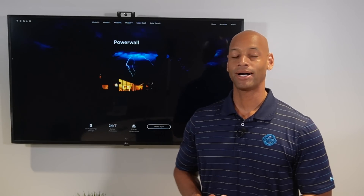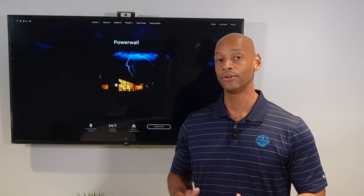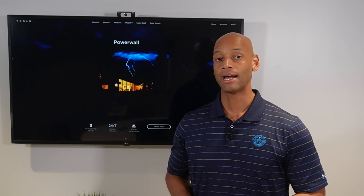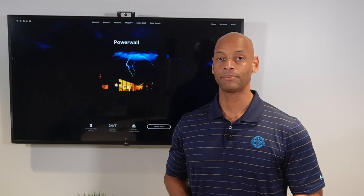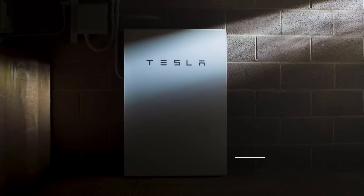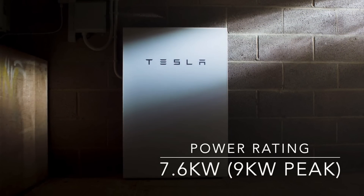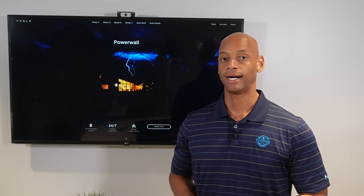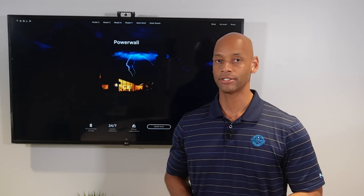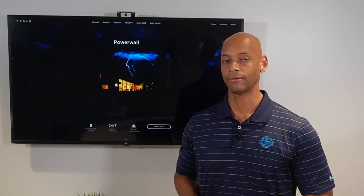First up is the popular Tesla Powerwall — the newly upgraded Tesla Powerwall 2 Plus. In terms of power rating, the Tesla Powerwall 2 Plus has a continuous power rating of 7,600 watts and a surge rating of up to 9,000 watts. That is a lot of power out of a single battery, but not quite as large as the Franklin Whole Home, which we'll show you in a moment.